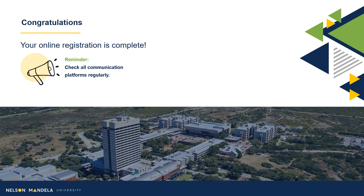Congratulations. Your registration is now complete. Please be reminded to check your communication platforms regularly. Regards, your Faculty Administrative Consultants, Faculty of Health Sciences.